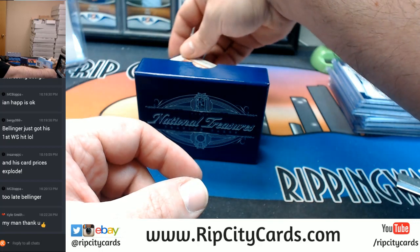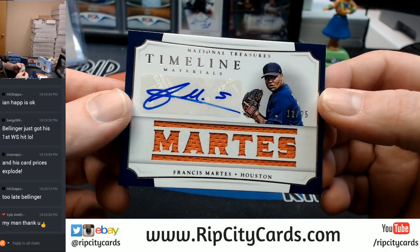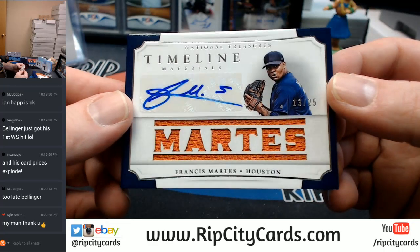13 out of 25, Francis Martis, Houston Astros, Timeline Material Autographs card.